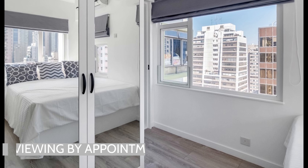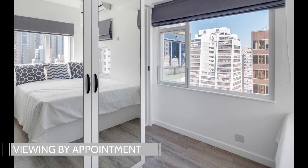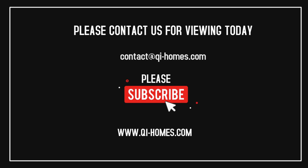We are the appointed agents of this listing. Please contact us for more information. And be sure to like and subscribe for more interesting reviews and listings of Hong Kong properties. Thank you.